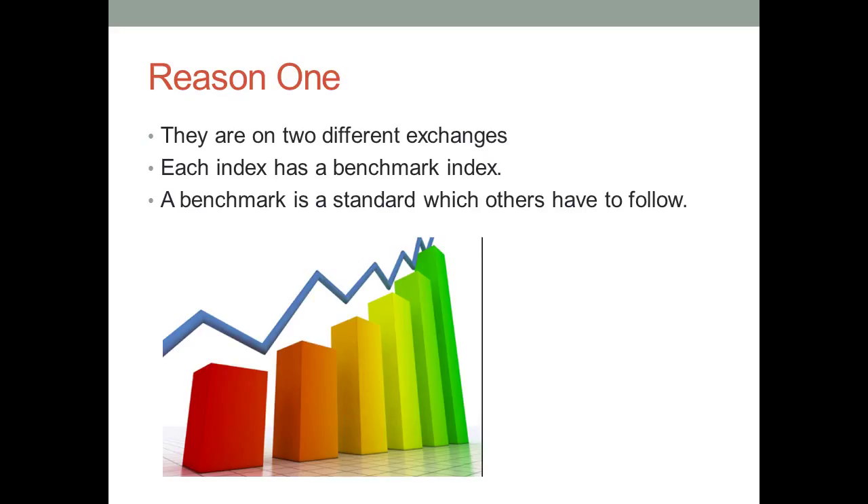However, some stock exchanges might have more than one benchmark index. In case they do, they are calculated differently. Standard & Poor's 500 and the Dow Jones index are both listed on NYSE. However, the way in which the prices are measured in each of these indices are different, even though they happen to be on the same stock exchange.